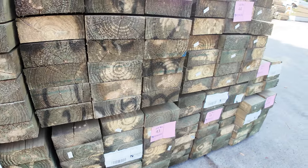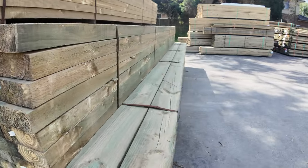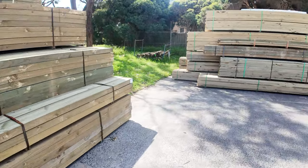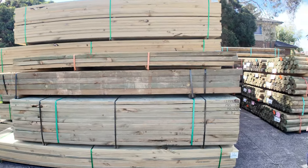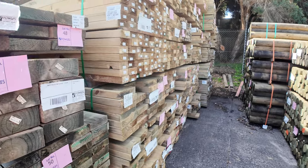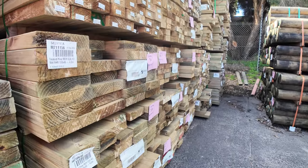Also got plenty of long-length treated pine in behind that. Making our way across here — lots more treated pine. A fair bit of mid-range stuff going through here: 90x45, 140x45, and 190x45 is the most common sizes there.